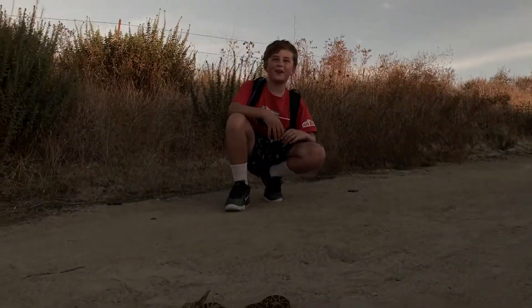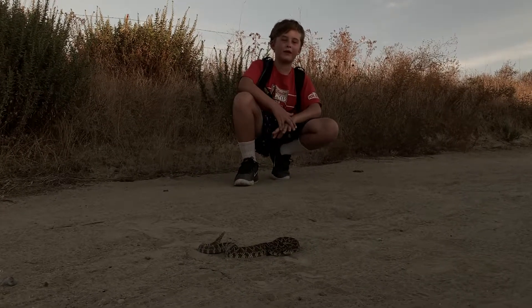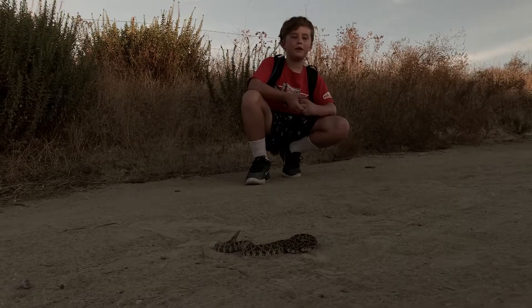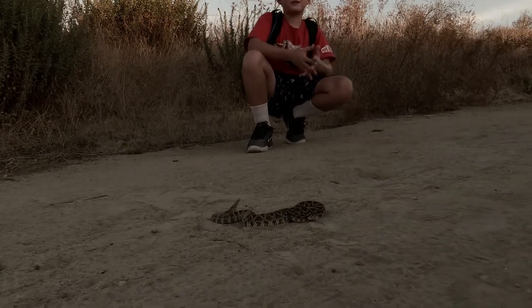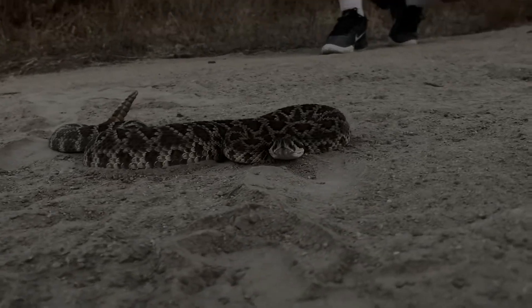Hey guys, I'm Logan. We were hiking around in Orange County, California and we came across the Southern Pacific Rattlesnake. These are actually really good for the environment. They eat rats, and with less rats it helps stop the spread of diseases.